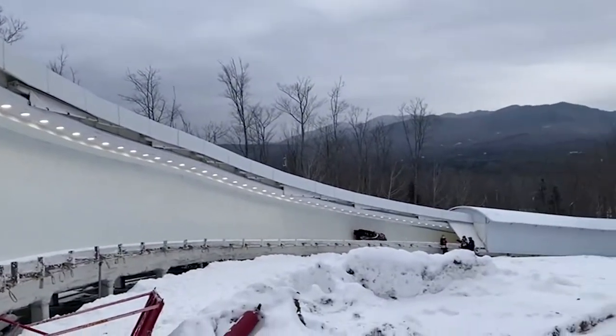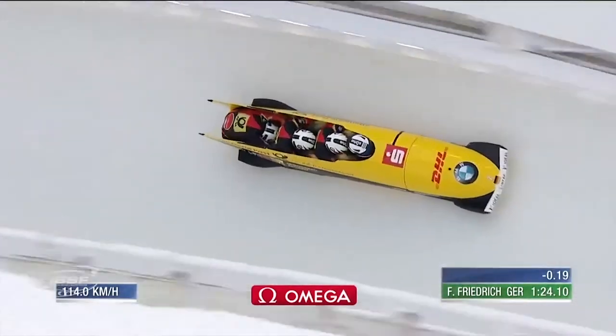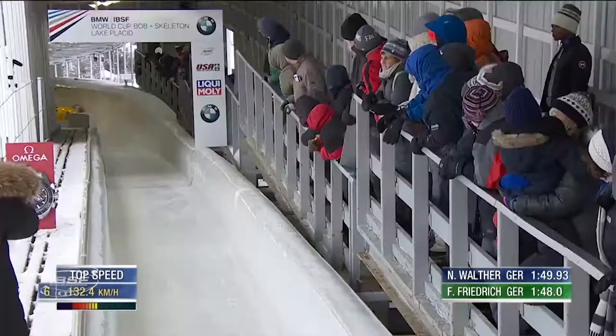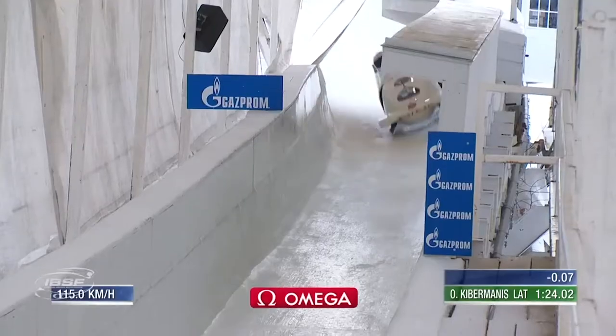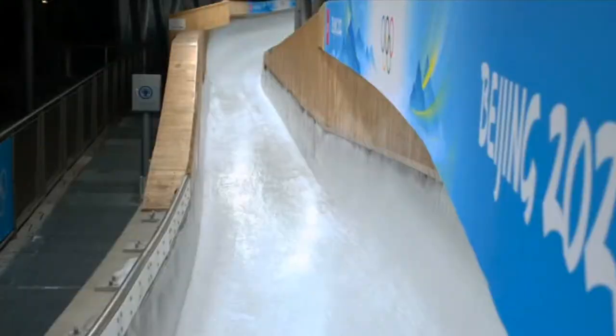When you see a bobsleigh hurtling down the track at the Olympics or any other major event, it's easy to see the fluidity and the majesty with which a sled descends the track. But how big are those corners really, because they don't look that big on the TV. My name is Axel Brown, I'm an Olympic bobsledder, and I'm here to take you through it. Let's get straight into it.